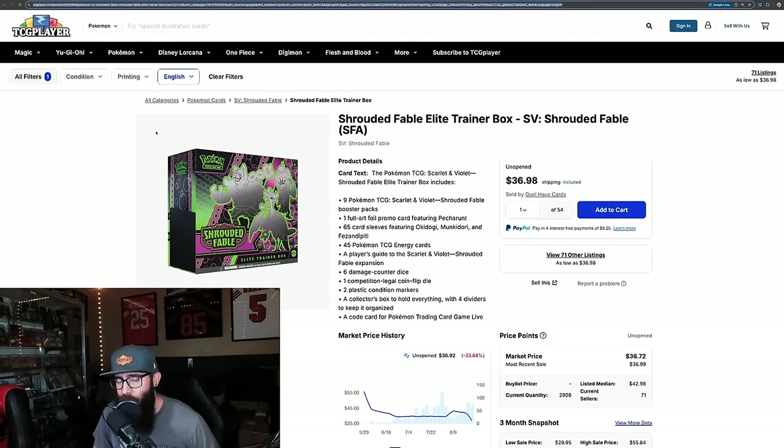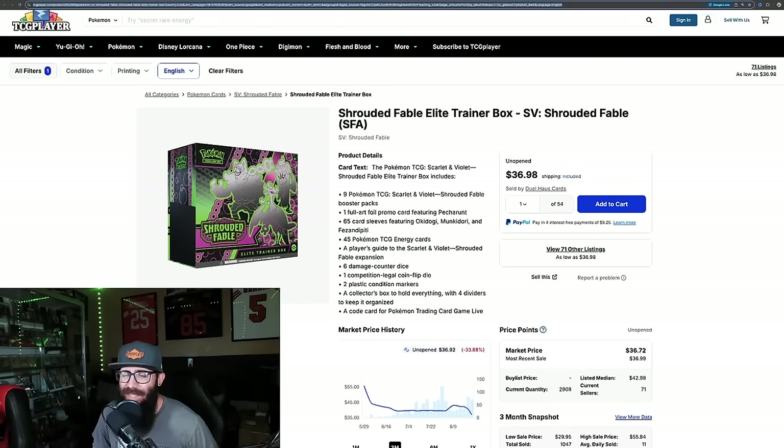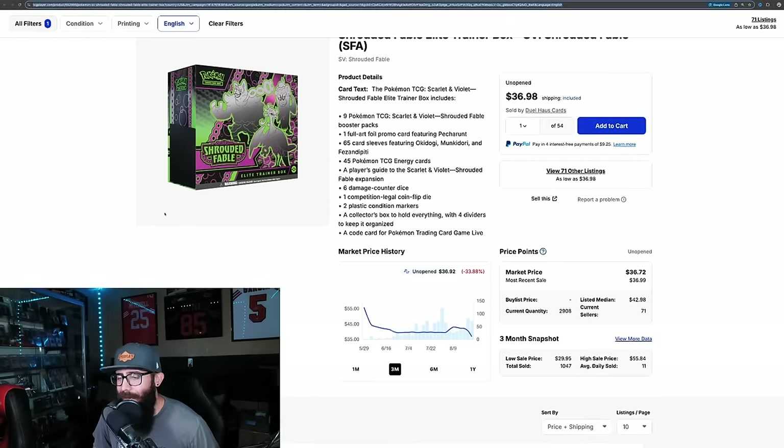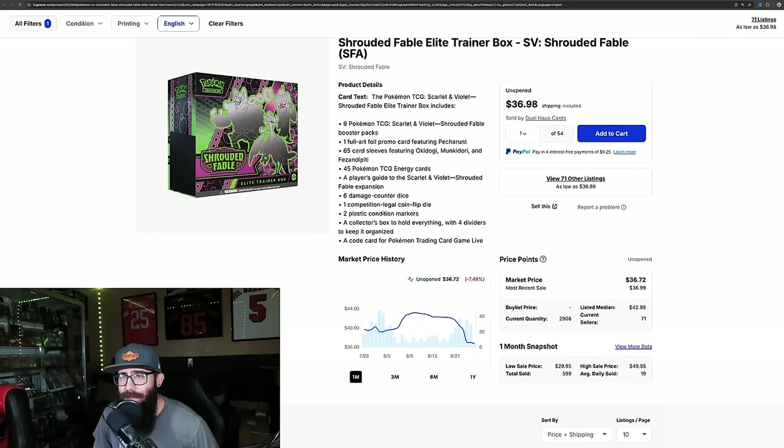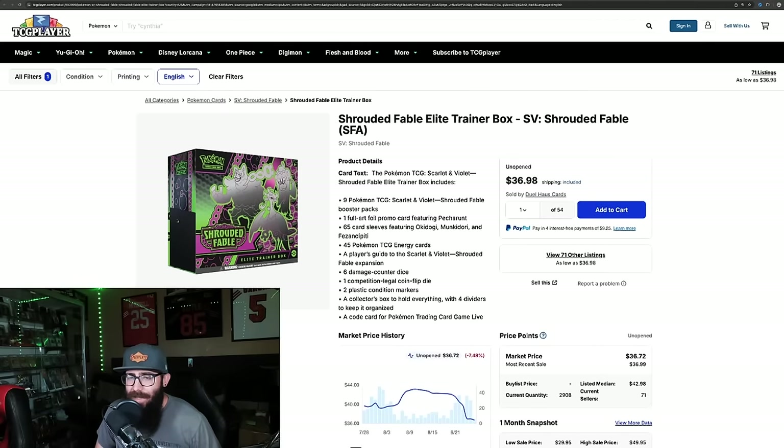Next up we have Shrouded Fable. Unfortunately this set really came out at a bad time and was kind of a little bit subpar. There are a few cards in here that I really like. This is kind of what we used to see a lot in the Scarlet and Violet era. You get the ETB at $55, which just released with that delay, climbed back up to $40, and now they're tanking back down into the $30s real quick. Yeah, that's the three-month chart — Shrouded Fable not looking like the best set so far. I do think it's a fun set, it's just not particularly very good.